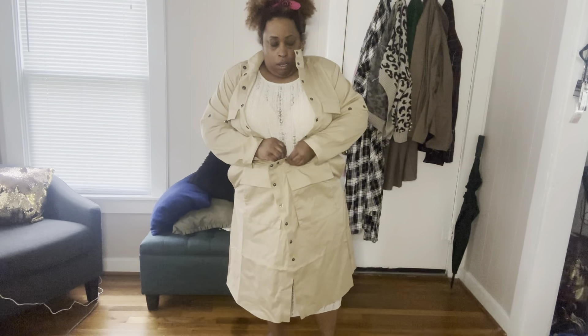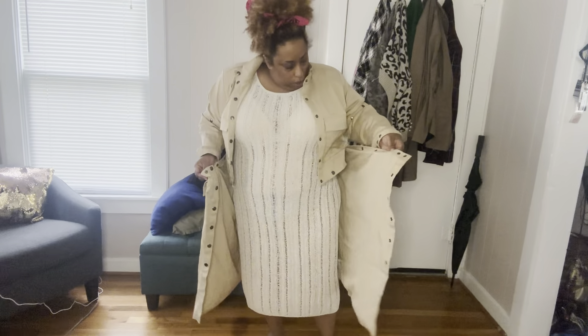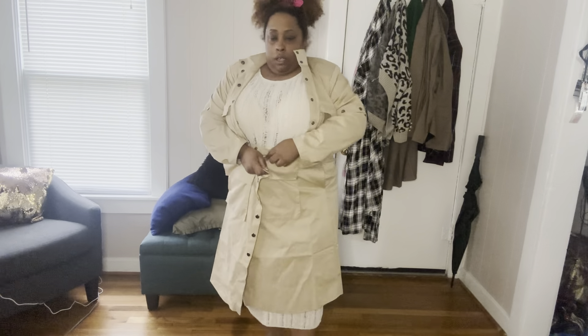Thank god I have these big twins here that will keep them upright. Y'all let me know what you think. I just like spinning in this.